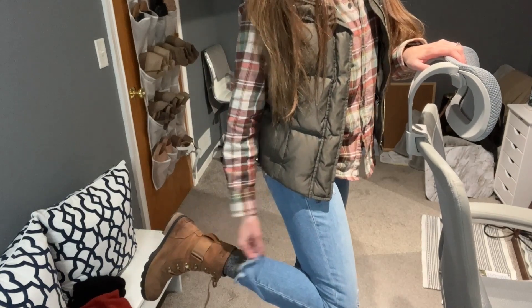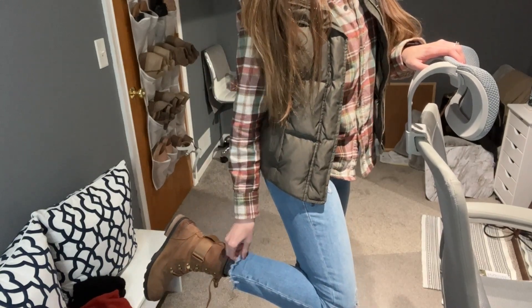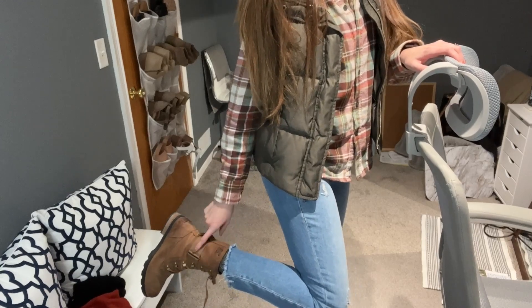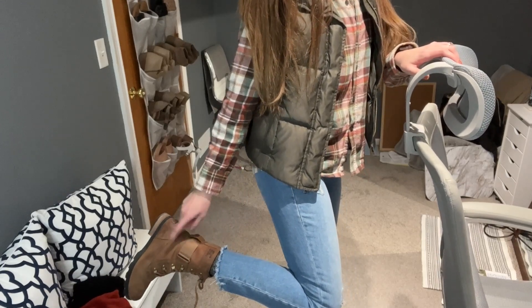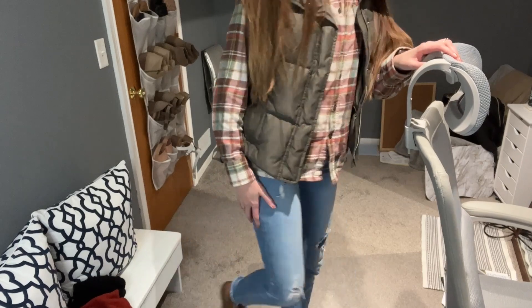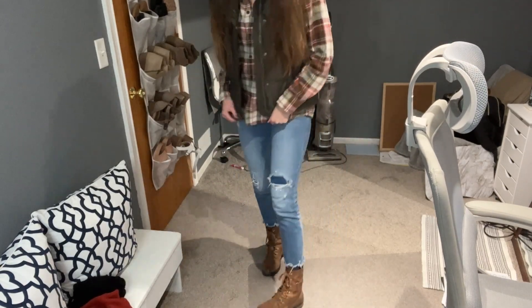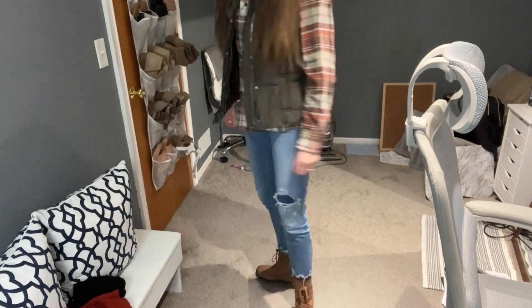These jeans are kind of cropped, so I just put on some tall boot socks that kept my ankles warm. And then my favorite boots are by Sorel. I haven't shown these in the past, and I'll go ahead and link them again. This is the complete look — just kept it really casual for this Friday.